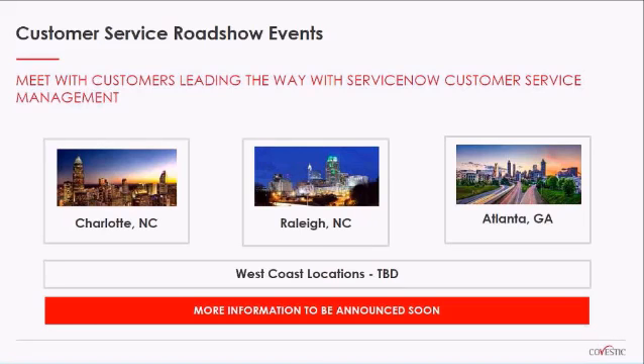Thanks very much, James. Just to remind everyone, if you have any questions, go ahead and post those into the chat box. Before we move on to the Q&A session, I did want to call out these customer service roadshow events on the horizon. The Covestic and ServiceNow teams are planning some awesome regional events for current and prospective clients to share customer best practices and hear from other organizations who have experienced remarkable ROI from switching to a customer service management approach like you heard today. We'll have more details announced soon, so keep your eyes open to see if we're coming to a city near you.